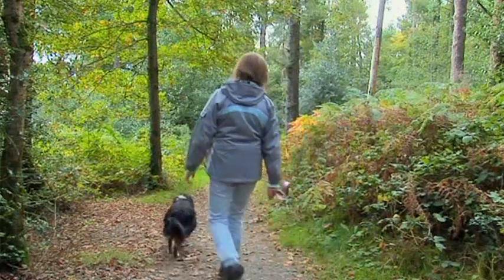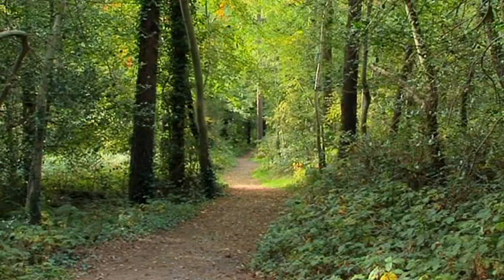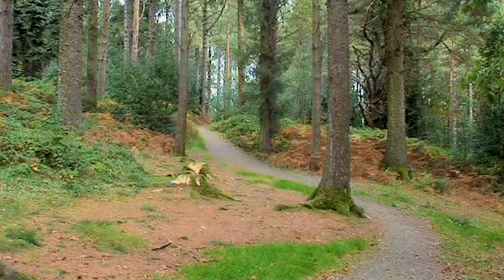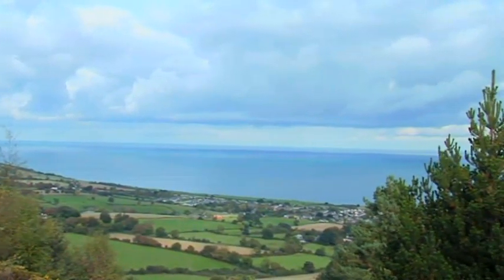The walk continues to Upper Kindlestown, past the Bellevue du Mans. This area was once owned by the Latouche family. In the wood there is an ideal place to go walking — people can park their cars there and there are various walks inside, so you can take a short walk or a much longer walk. The buzzards actually nest in this area, so you're likely to hear them during the summer time. It's a wonderful area for wildlife.